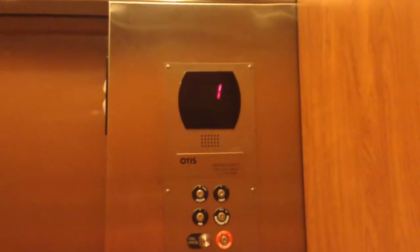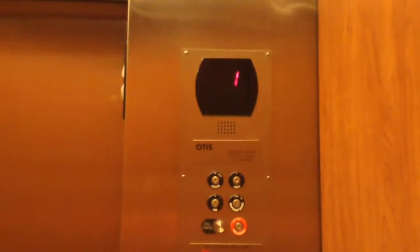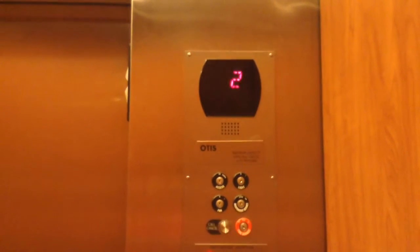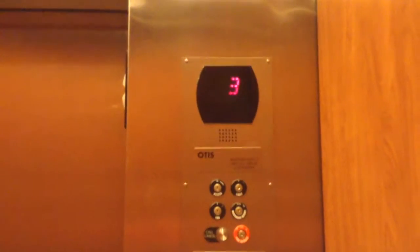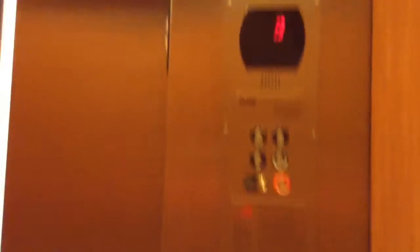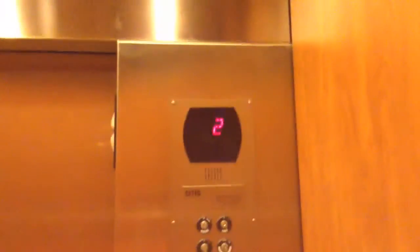Here we go. Here we are at floor 3. Let's go down to 1. Instant door close — do you like that? Mr. Cab view. Beautiful cab. I was guessing it's Series 6, but Series 5 is not terrible.